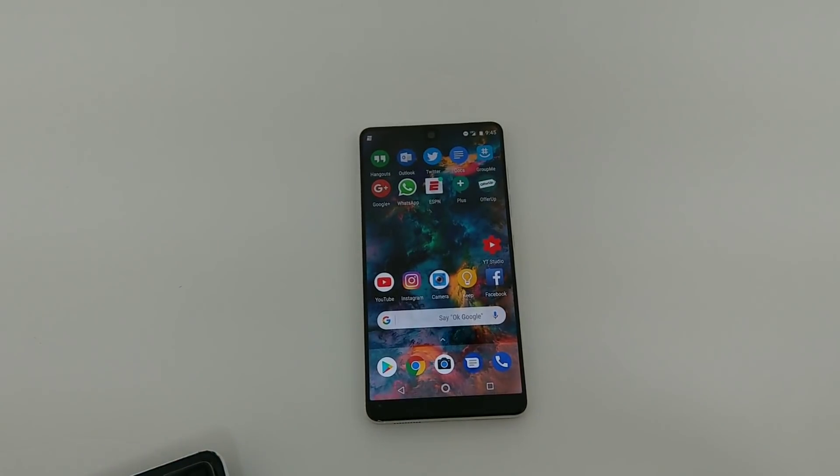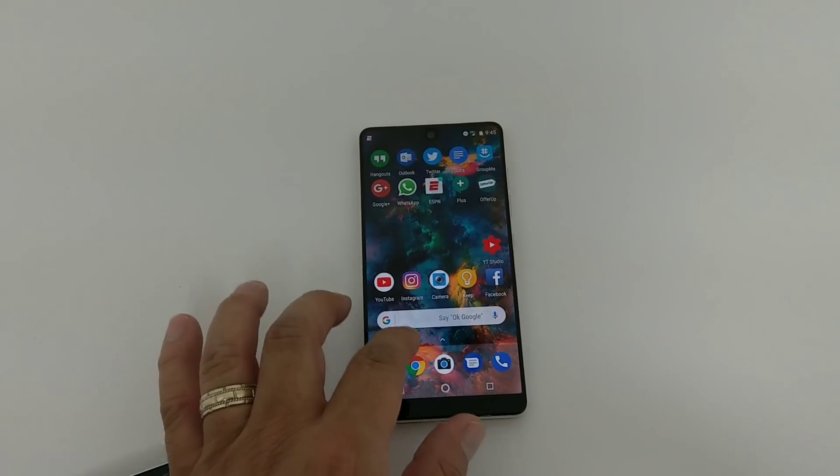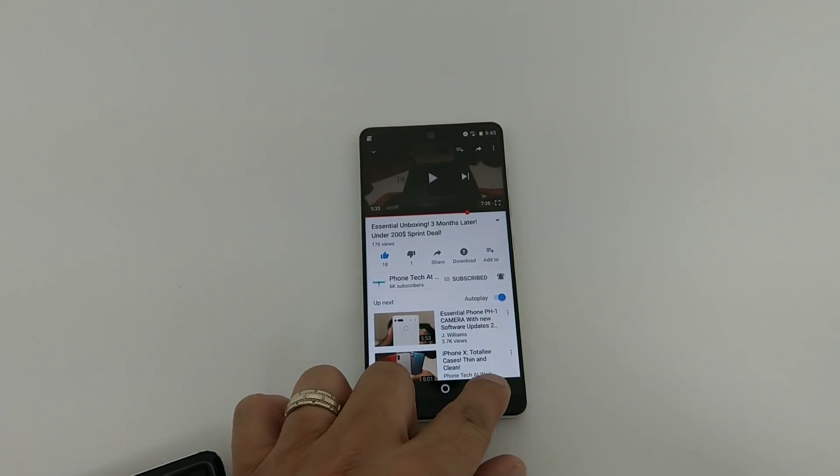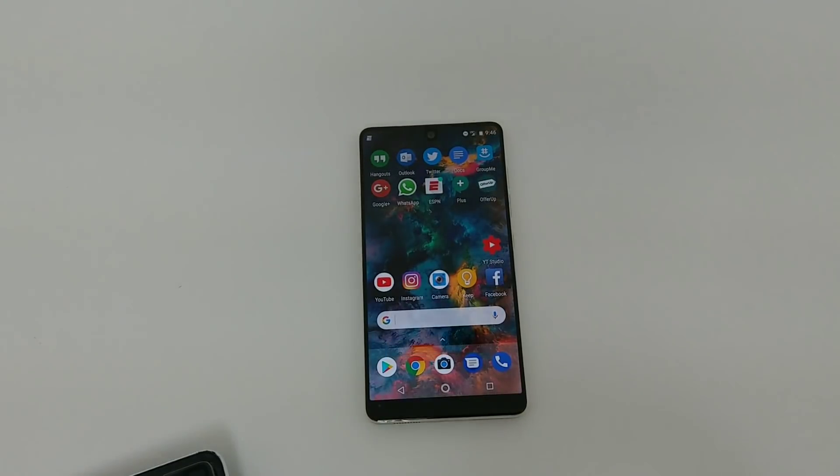That's the rundown: you've got the new settings menu, notification badges, notification channels and levels you can adjust per app, PIP for some apps so you can go back and forth. Catch me on Twitter at Android Stud, also follow me on Instagram at Android Stud. Thanks for watching.